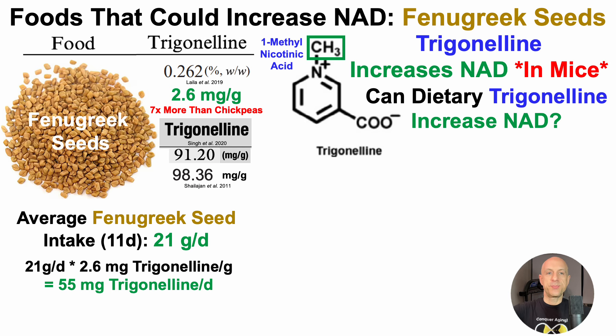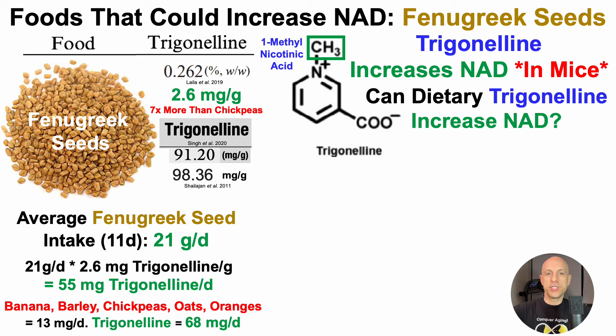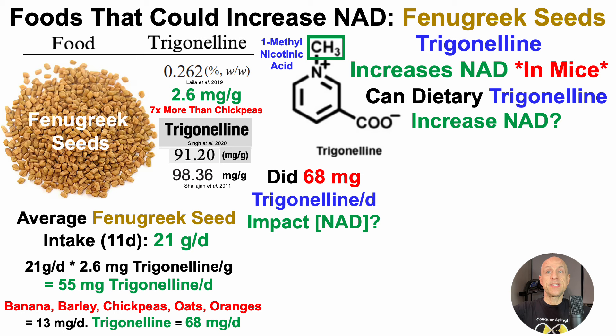When multiplying 21 g per day by the lowest trigonelline content in fenugreek seeds, that yields 55 mg of trigonelline per day. But other stuff from the diet also contributed, albeit lesser amounts, including banana, barley, chickpeas, oats, and oranges, which added an additional 13 mg of trigonelline per day to yield a total of 68 mg per day. Notably, 55 mg coming from fenugreek seeds is almost all of the 68 mg of trigonelline. So, did 68 mg of trigonelline per day impact NAD levels?